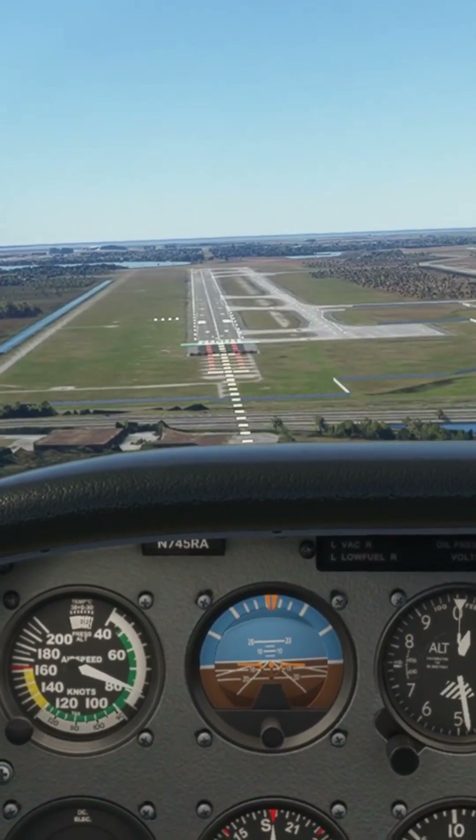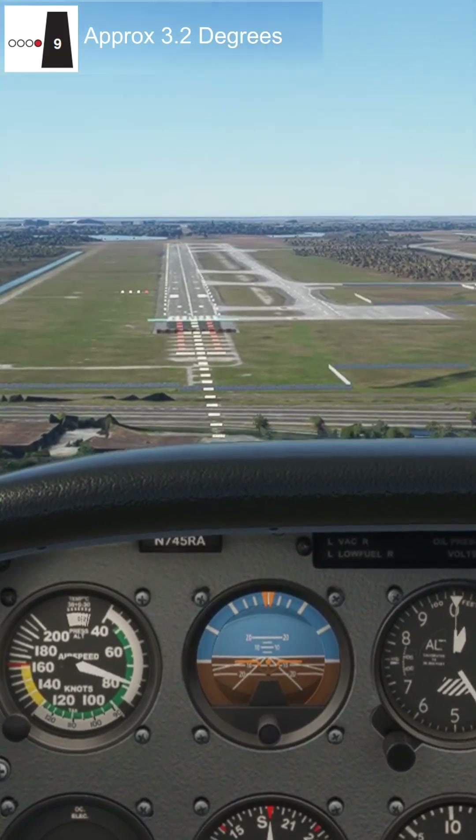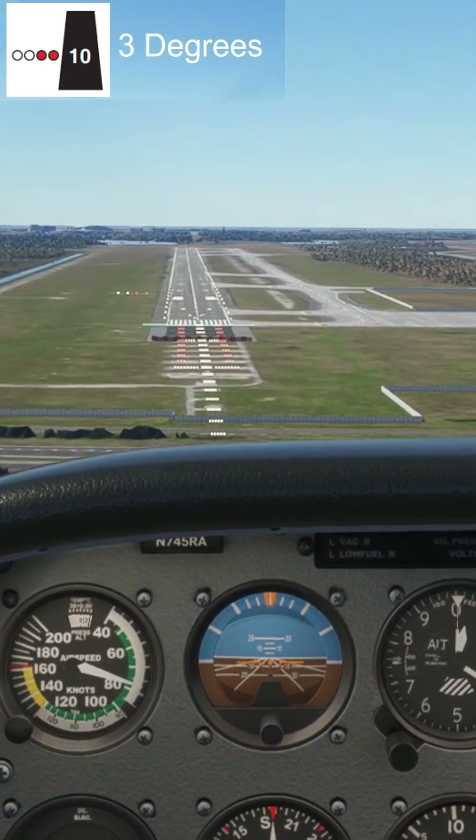As we start to correct, the lights gradually begin to turn red again. 3 white and 1 red would show approximately a 3.2 degree glide path towards the runway. 2 whites and 2 reds mean that we're back on the correct 3 degree profile.